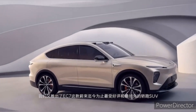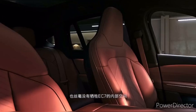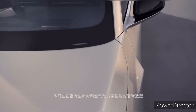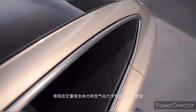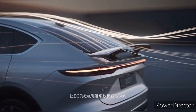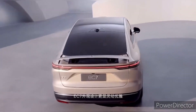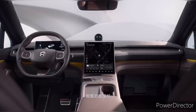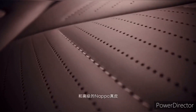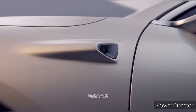The NIO EC7 is available in several configurations, each offering impressive performance characteristics. The electric powertrain delivers an exhilarating driving experience with instant torque and smooth acceleration. Depending on the chosen variant, the EC7 can achieve impressive acceleration times and top speeds. Moreover, the battery technology employed in the EC7 offers a respectable driving range on a single charge, making it suitable for daily commutes and long-distance journeys.